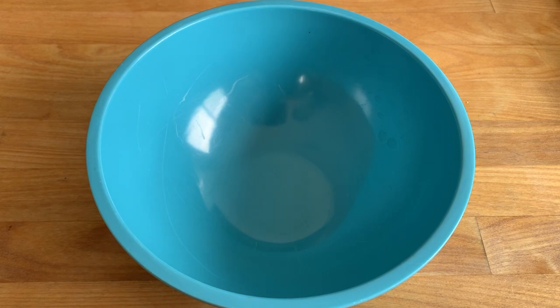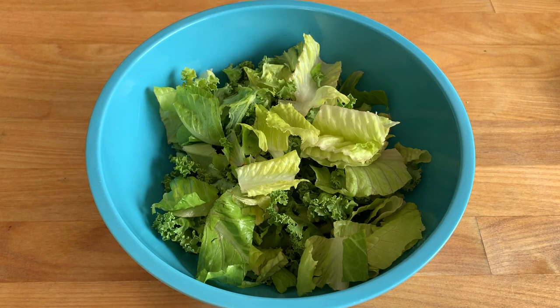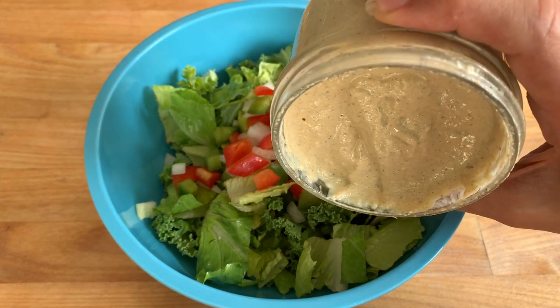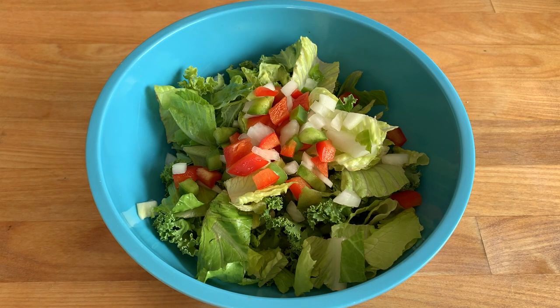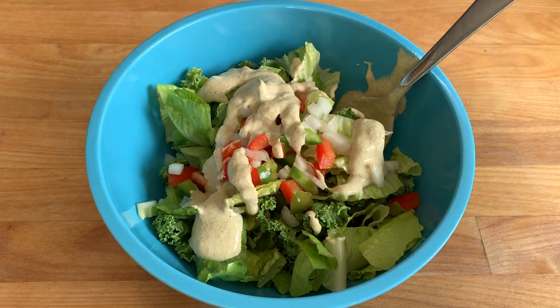We got back from berry picking and I'm ready to put my lunch together. I'm starting with some kale, adding a bit of romaine lettuce, and some peppers and onion. I'm going to add my caesar dressing and mix it all up. I made this recipe using oats so it's quite thick after being in the refrigerator — I'll add some water to thin it out a little bit. I like to leave the dressing a bit thicker so it can be used as a dip or spread, then just add water to thin it for salad dressing.